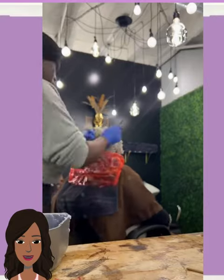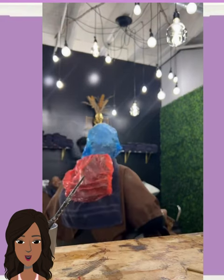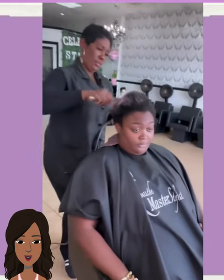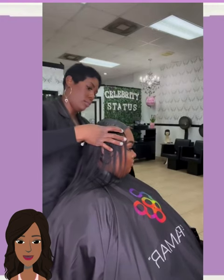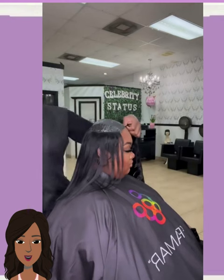And then we have another color change. She kind of got like an ash blonde here — ash blonde in the front, kind of a brown shade in the back. And then we got a quick weave.